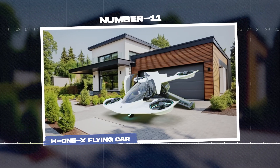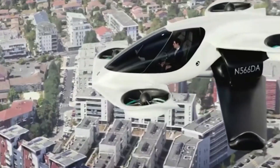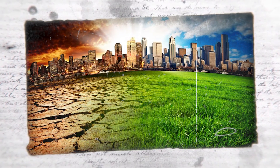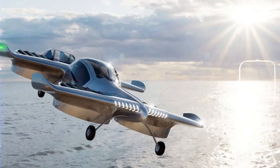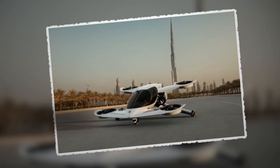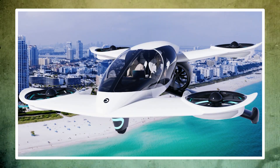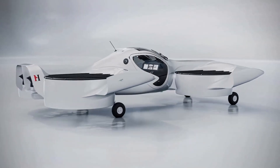Number 11: the H-1X Flying Car. This cutting-edge aircraft is designed to handle even the harshest weather. It takes off and lands as smoothly as an elevator, but can soar through the sky at an impressive 193 kilometers per hour. Built for safety, with dual hidden propellers on each side, it has a backup system in case one fails, ensuring a quiet and secure flight.